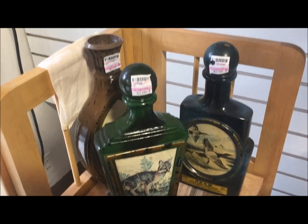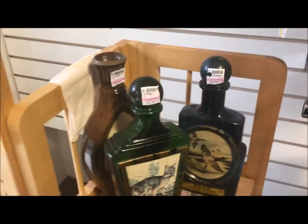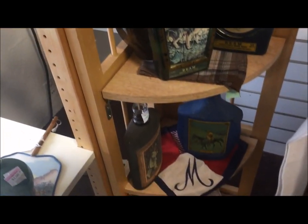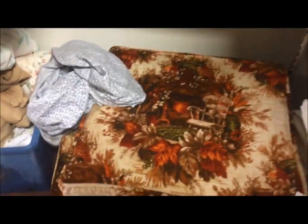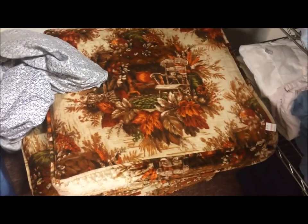I keep looking at these old decanters in different shops and thinking they would go great in a mantlescape. Then I keep reminding myself that first I don't drink, and second I don't have room on the mantel. Keep finding these couch cushions — what is someone going to do with just the cushions? Dog bed, maybe?